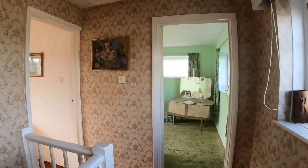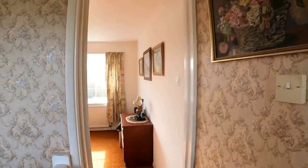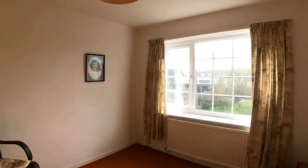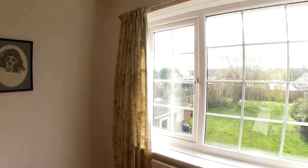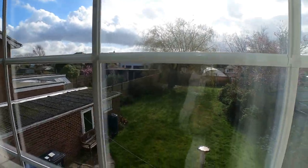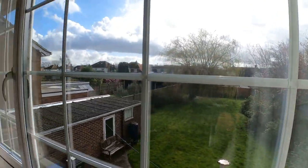Just coming back out onto the landing space, there's a really nice open landing there with the window on the right-hand side. We've got the next bedroom to take a look at — a wonderful double-sized room here, again with that view out into the back garden. Plenty of space in here for the bed, chest of drawers, wardrobes and even further storage.